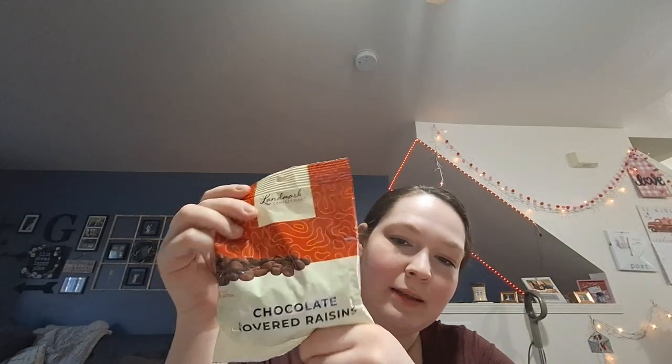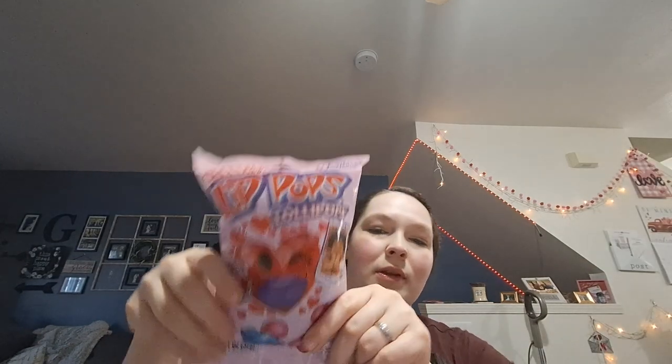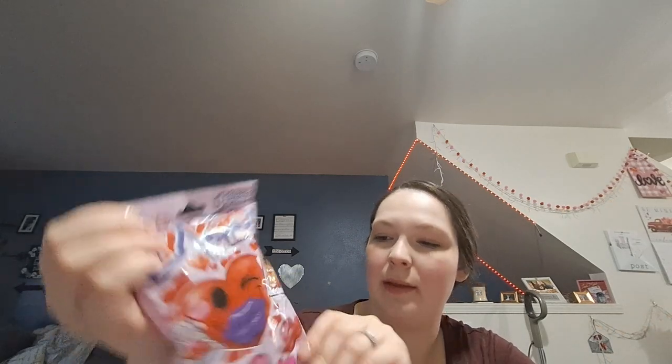I also wanted chocolate covered raisins because I didn't want to spend six dollars at the grocery store for a container. I love chocolate covered raisins, so I grabbed some. I also got these from the Valentine's Day section — you get four mini packs for $1.25, and it's basically a ring pop but with lips attached to it.